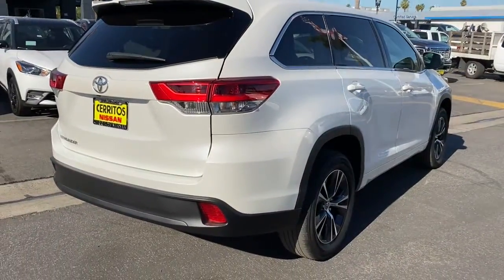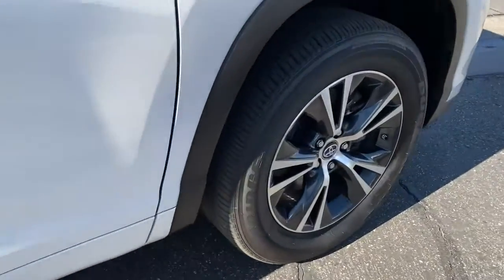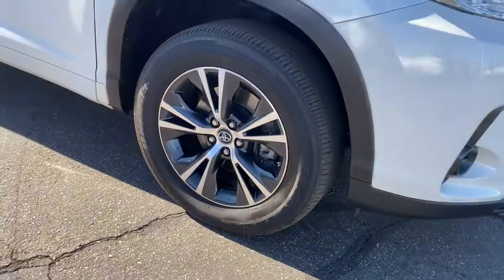plenty of cargo space, and the latest safety and driver assistance technology, this reliable and efficient crossover will help you navigate every adventure with ease.